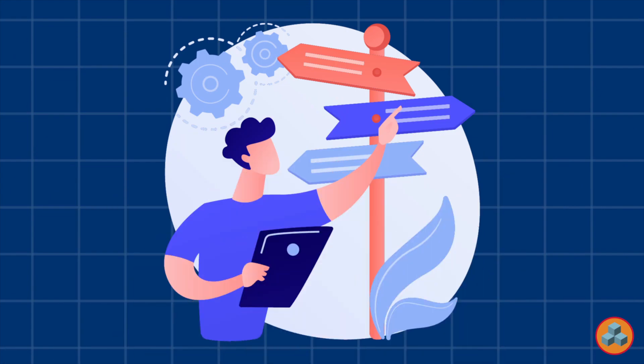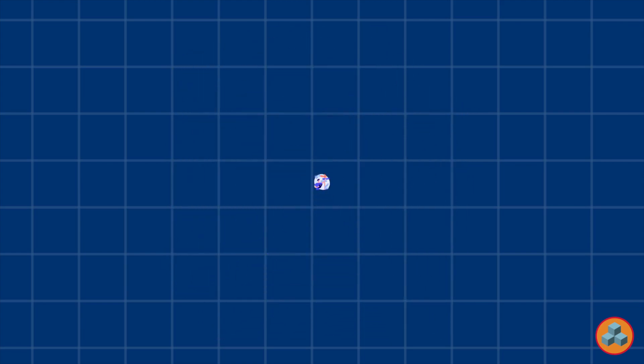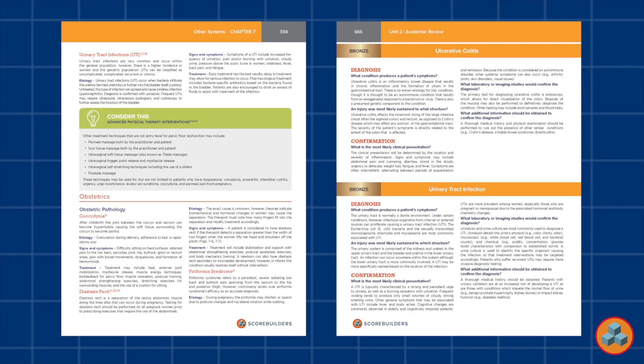Remediation of level three questions occurs by continuing to refine decision-making processes when answering examination questions and differentiating between good, better, and best options. Looking to review related academic content? Pages 559 and 666.